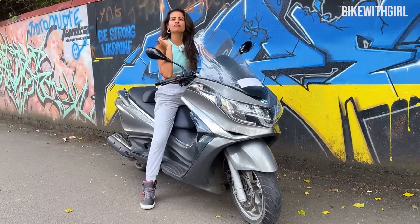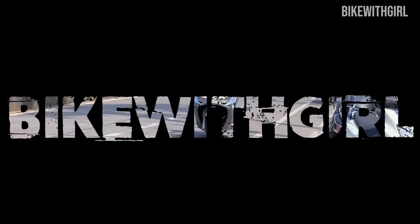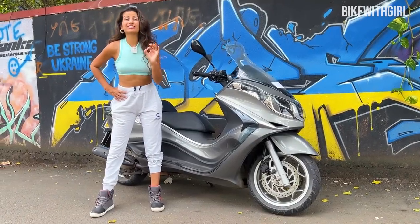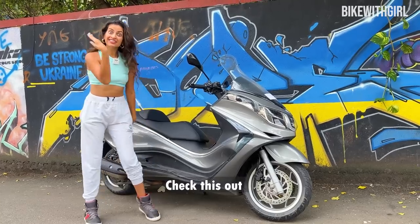One of the most special features that you will not see on any other scooter in India — ever seen a scooter with electronic suspension that can actually be adjusted on the go? Look at this.